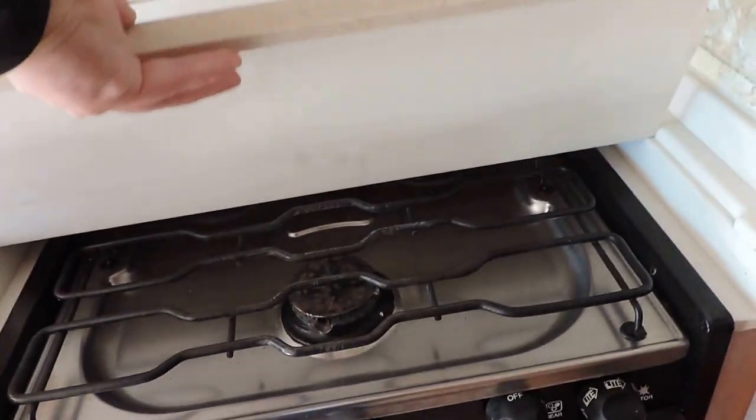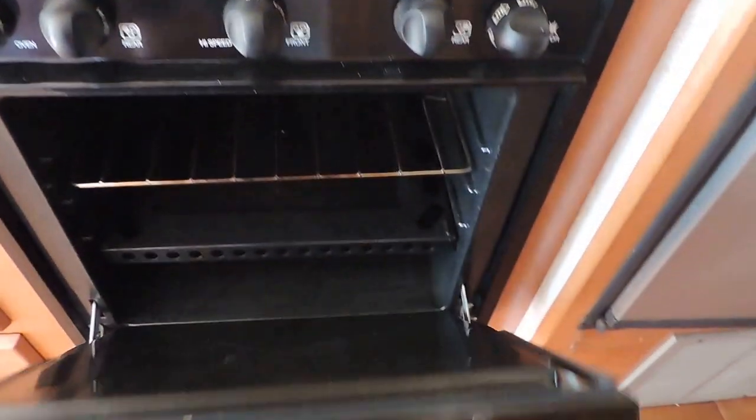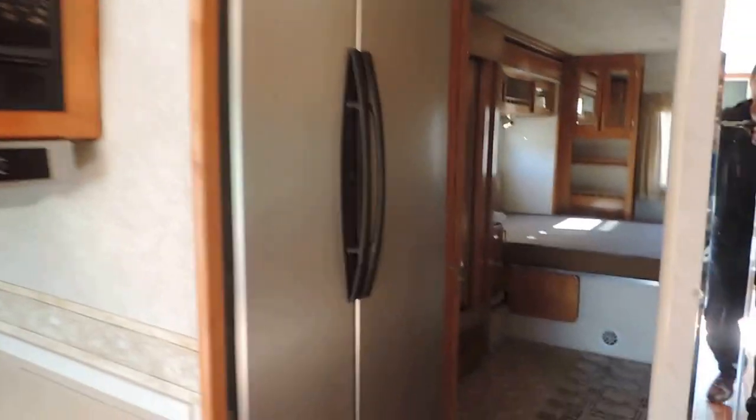Dishwasher here. Stove with an oven, double sink with pull-out faucet, convection microwave oven. Has a double-door refrigerator with ice maker. Super clean.